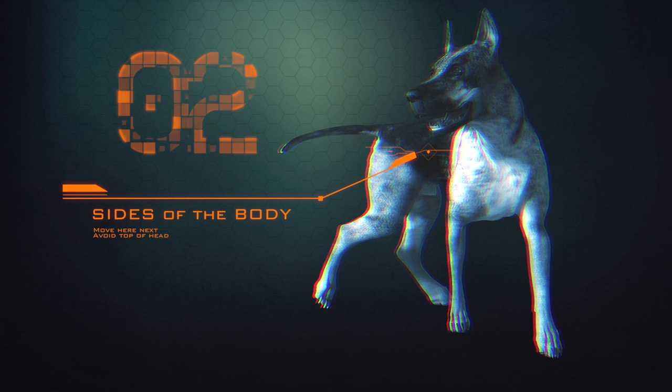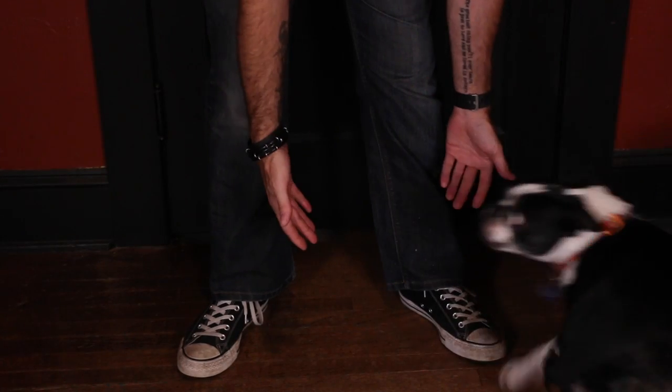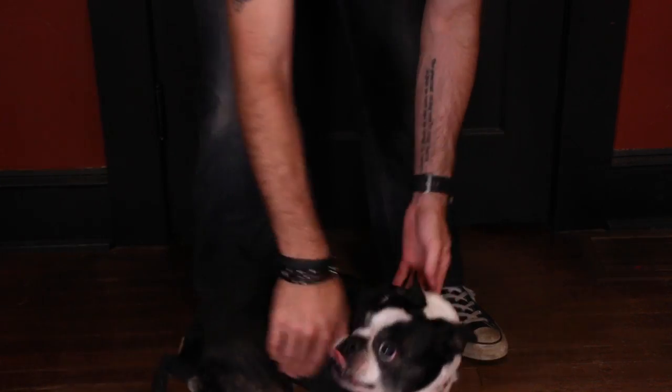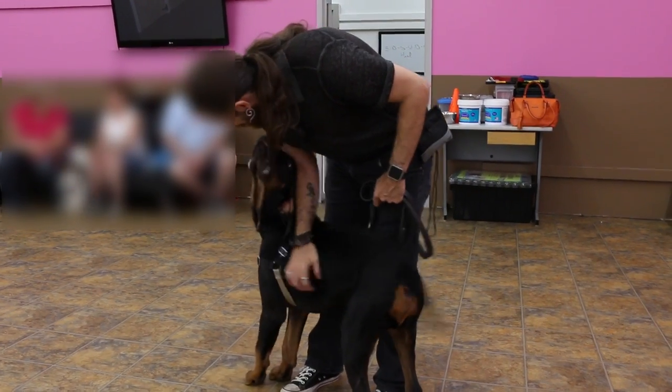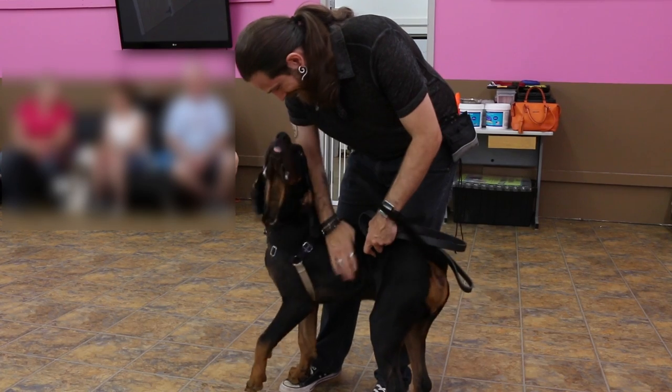The sides of the body are the next stop. Most dogs prefer to be pet this way. Stay away from the top of the head during training, especially from the front — they'll tolerate it from people they trust, but pretty much all dogs find it annoying. Down the side of the body is a good place to move to after the chin and chest. I can't even count the number of times I've started rubbing a dog on the sides and they turn and lean against me like, "Oh man, that feels so good."